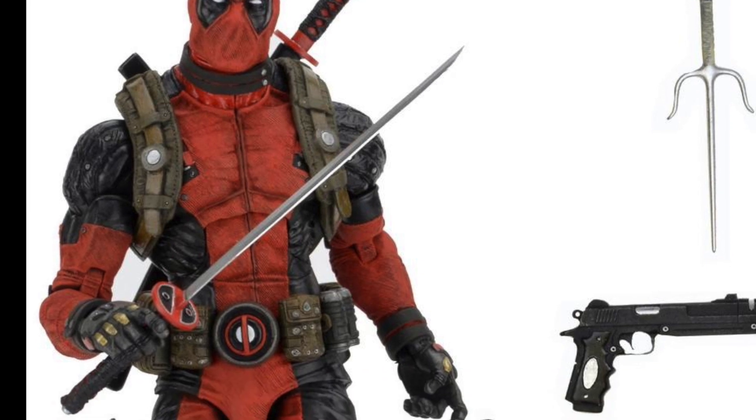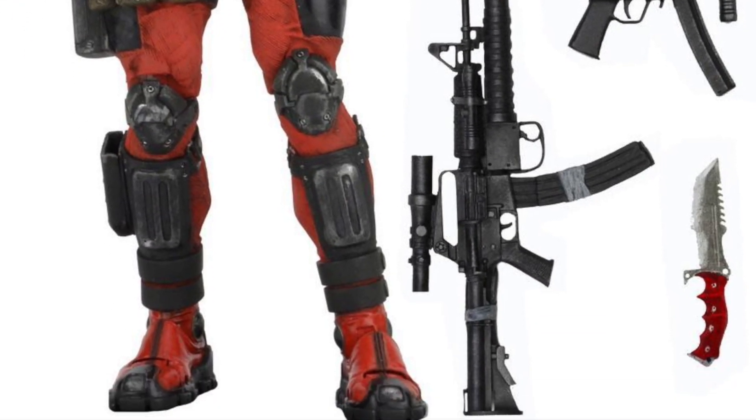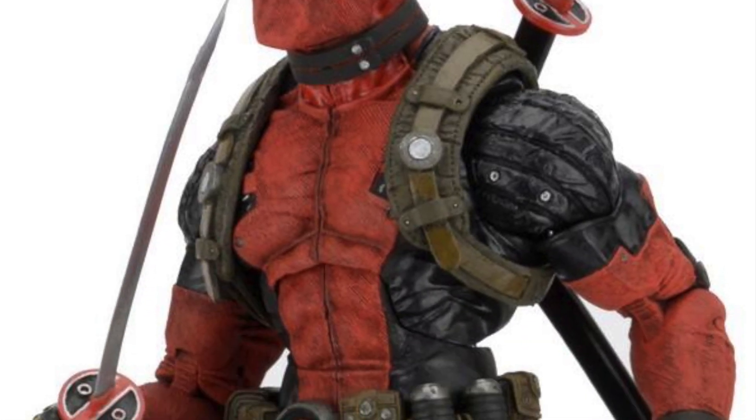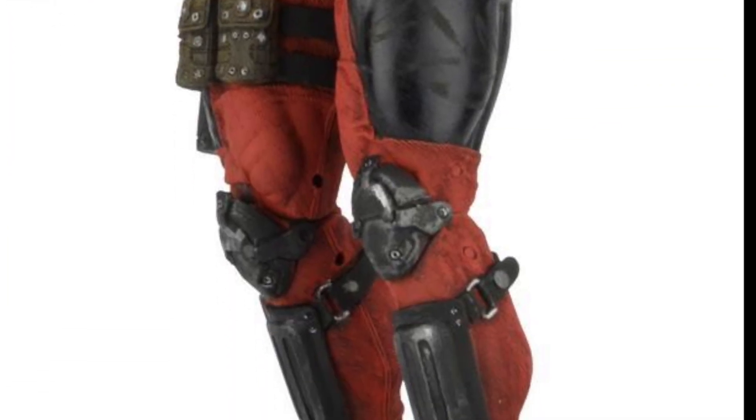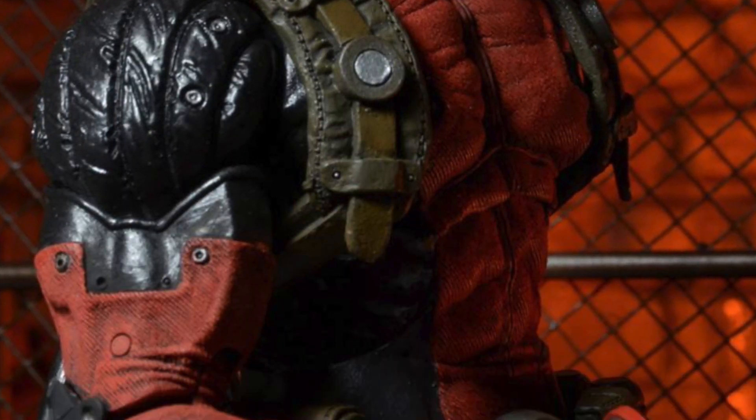This next one right here is something I'm really happy that NECA announced today also — it's the 18-inch Deadpool. You get a bunch of accessories with this guy, but he looks amazing. Really, really cool. This is the one I'm really excited for.